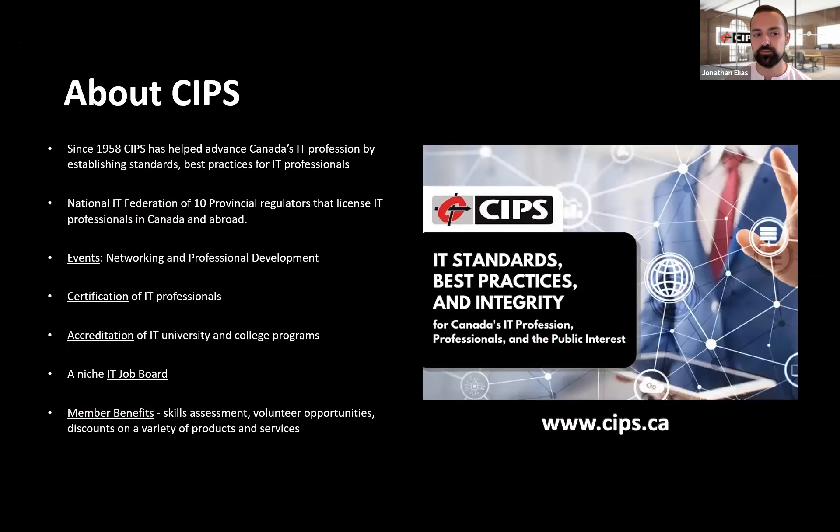CIPS has been around since 1958, working to advance Canada's IT profession by establishing standards and best practices for IT professionals. We're an IT federation of 10 provincial regulators that license IT professionals in Canada and abroad. We have a variety of benefits like events with networking and PD, certification of IT professionals, accreditation of IT university and college programs, a niche IT job board, and member benefits which include the skill assessment, volunteer opportunities, and discounts on a variety of products and services.